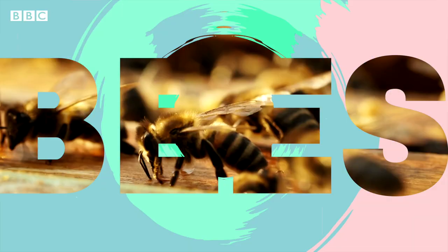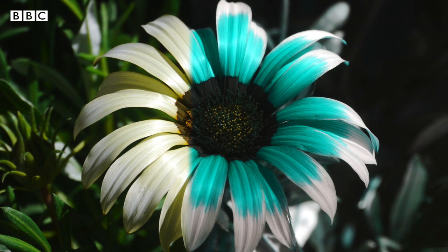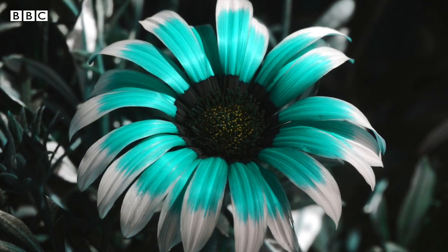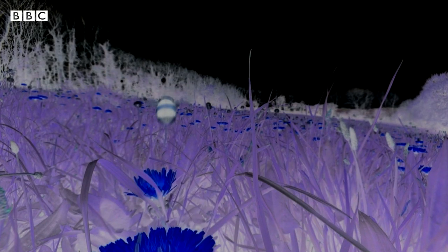But one thing dogs definitely can't see is UV light — ultraviolet. For that we need to look at the world through the eyes of a bee. This gives us an idea of how bees see a flower. They see the UV light coming from the flower, and it acts a little bit like a landing strip, directing the bee to where it needs to collect the flower's pollen.